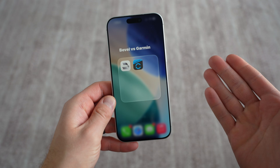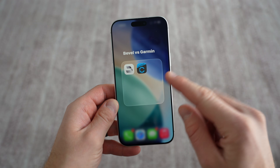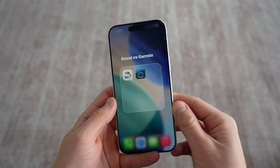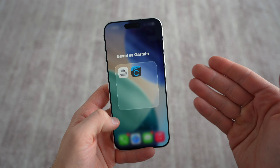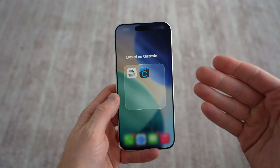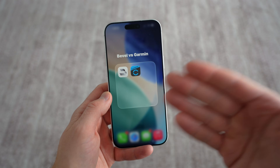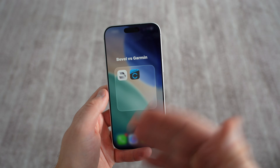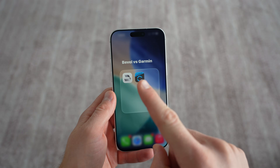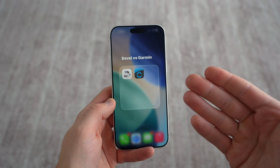I am a Garmin and Apple Watch user. When I'm using the Apple Watch, I tend to use Bevel because it gives me a lot of those advanced Garmin-like features. And when I'm using Garmin, I don't really use much else because Garmin Connect is already pretty robust. Garmin is more fitness-oriented and Bevel is more health-oriented with some fitness things, because it does cater towards an Apple Watch audience.